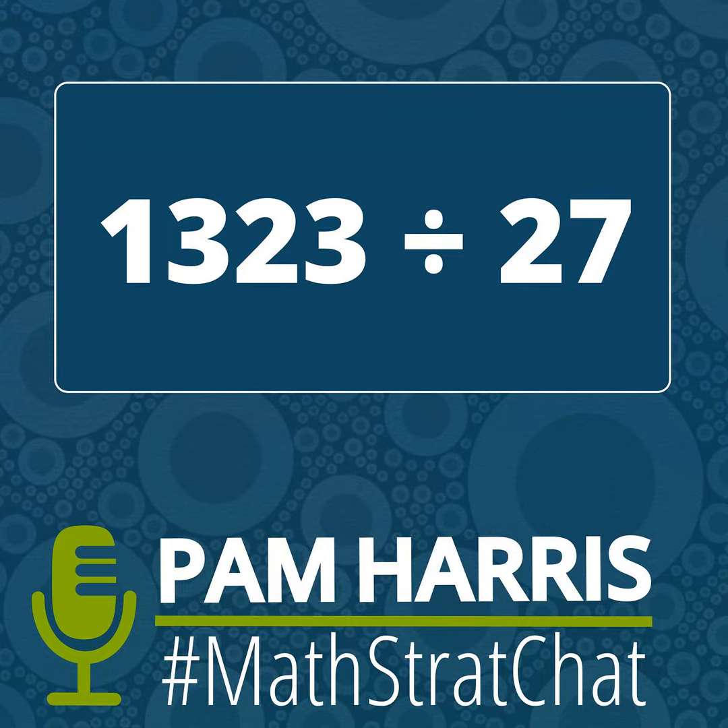We wonder if your strategy was like one of ours or something entirely different. Represent your thinking, take a picture of your work or screenshot your phone, and tell the world on social media. Check out what other people did and comment on their thinking. Tag me on Twitter at PWHarris, Instagram at PamHarris underscore math, or Facebook at PamHarris author mathematics education, and use the hashtag MathStratChat.